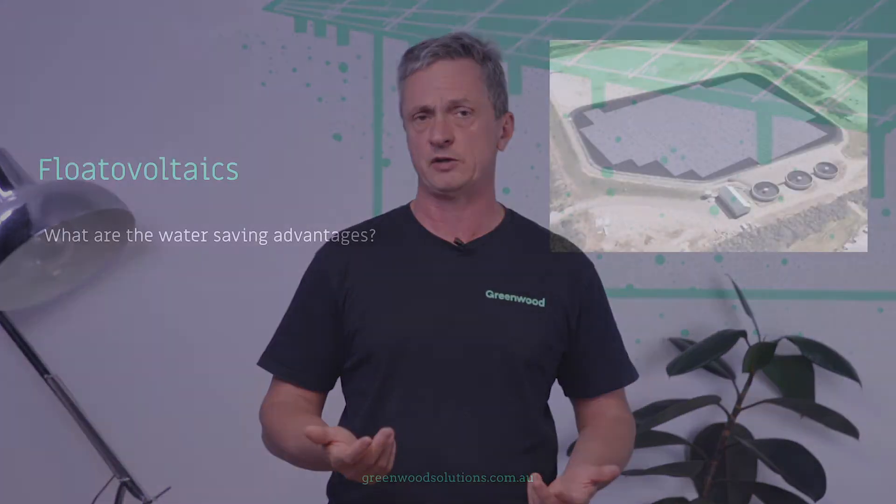So where do these flotovoltaic systems go? Effectively we are talking about man-made and natural water catchment areas, and primarily freshwater. At this point in time there is no example in Australia that I know of where floating PV has been incorporated into a saltwater situation.